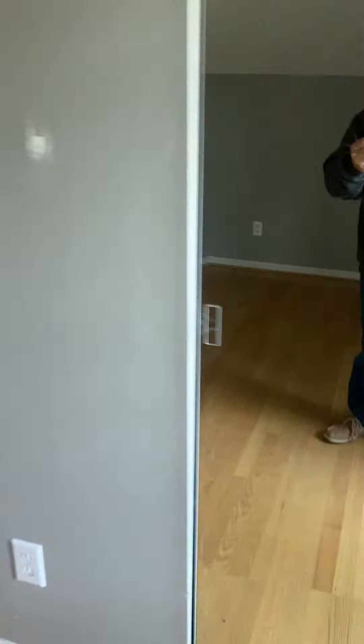Bedroom number two — again some touch-ups on the wall, mirror closet doors, pretty good size closet.